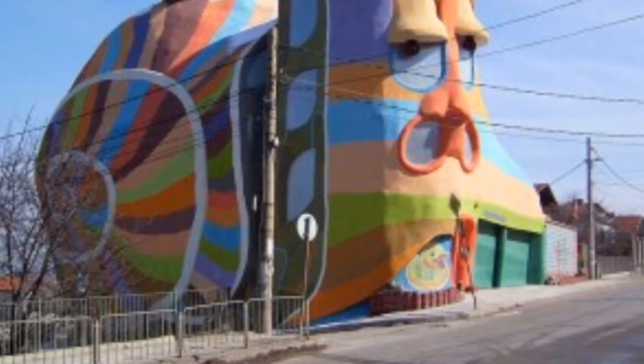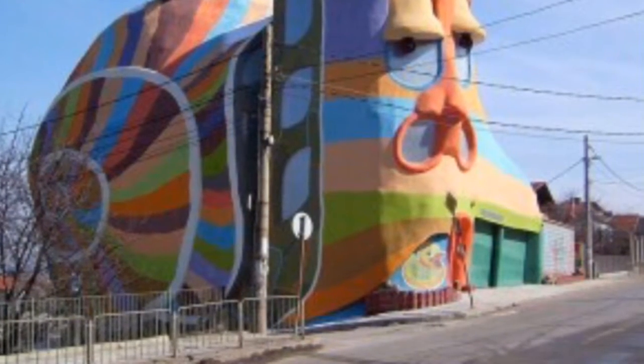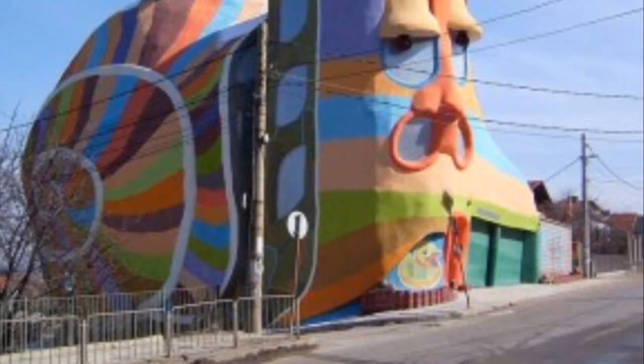Oh my god, this is like a giant snail house on the side of the street. If I lived by this I'd go there every day and take pictures because that is hilarious. Okay, number two.